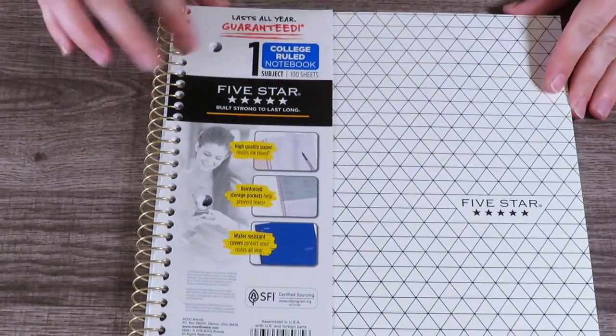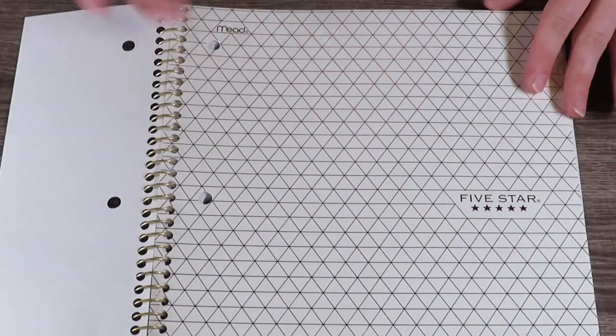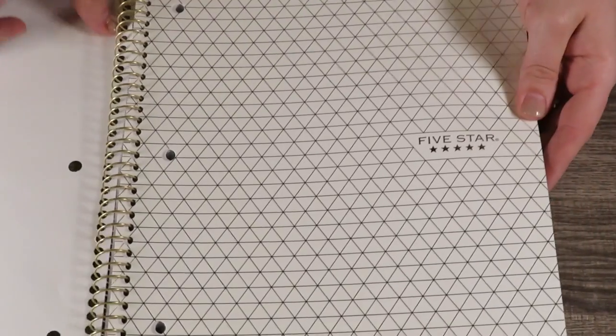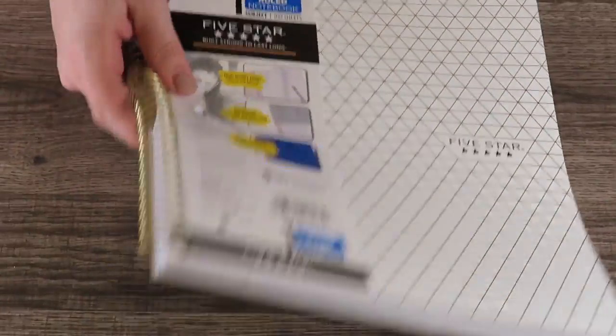We'll go with the stationery goodies first. I picked up this Five Star college rule notebook — it's one subject and has a really pretty gold and white cover. It comes with a little pocket and it's just a plain one-subject notebook. I'm going to do some writing in this because I've been missing my writing and I'm going to start back up.